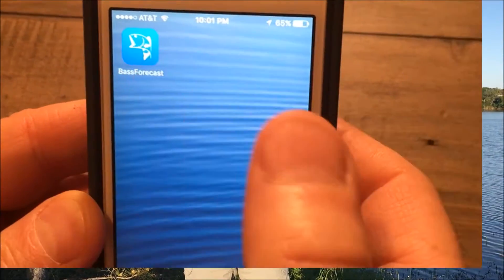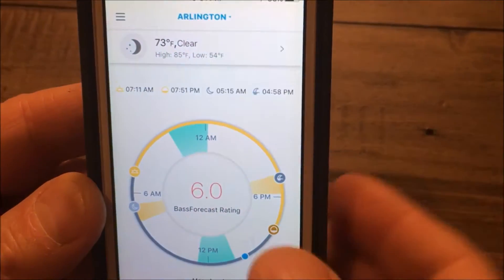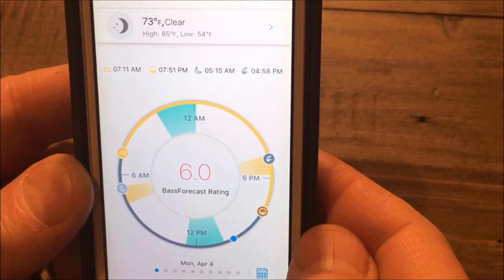Let me show you how it works. Here's what the app icon looks like on your device. Let's open it up. Today is Monday, April 4th, and the Bass Forecast rating is a 6 on a 10-point scale.